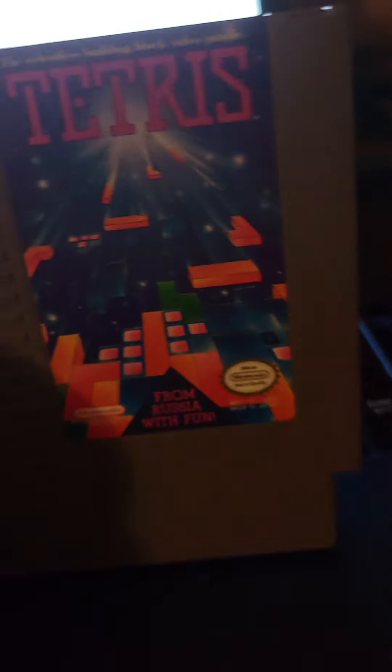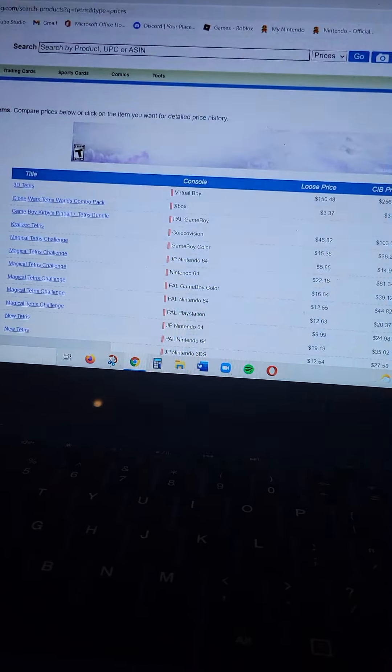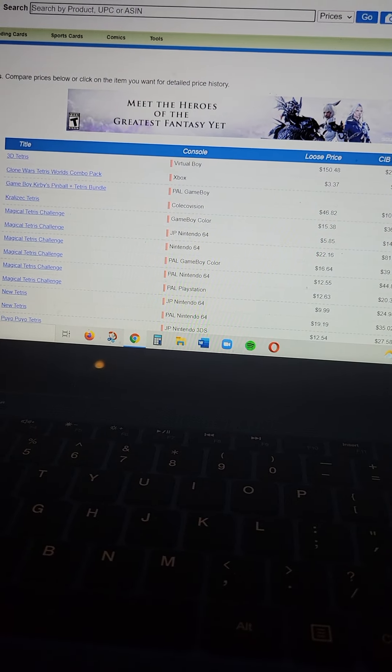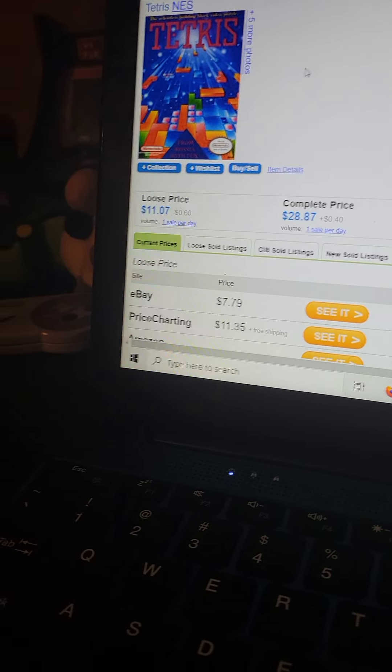Next is Tetris. I haven't played this in a while because apparently it doesn't work. Every game console has to have Tetris at some point. I finally looked it up and it's $11. Are you kidding?